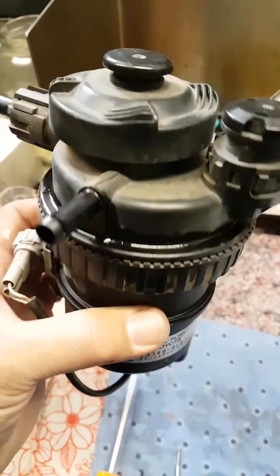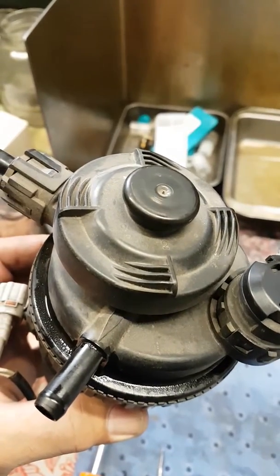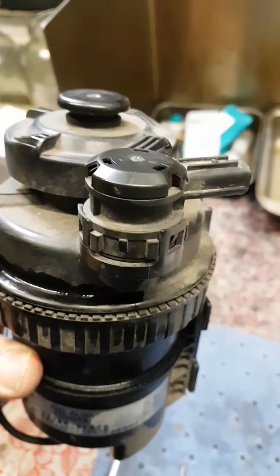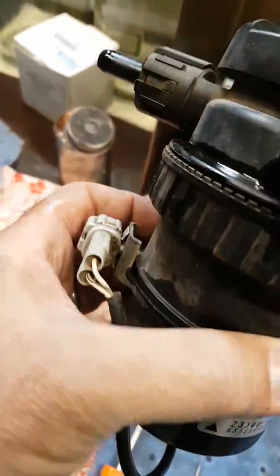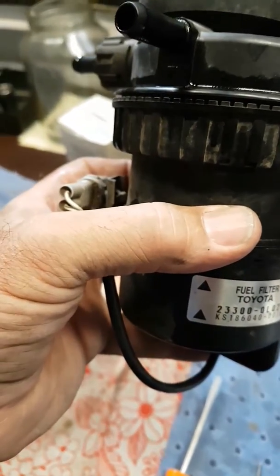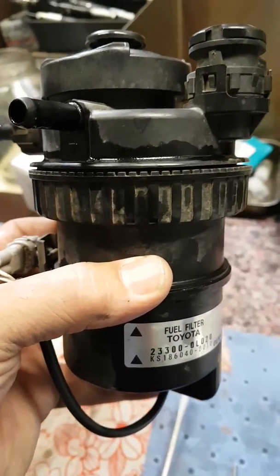Here's a genuine Toyota filter housing — a pretty jazzy one. I've got the hand primer for priming the fuel on top. There's a restrictive sensor here, which is a really good benefit when the filter gets heavily blocked or restrictive — you will have a light come on on the dash. There's another plug here and a sensor down the bottom of the filter that actually senses any water. It's a resistive sensor — there's no float — so when it gets resistance from the water in the fuel, it'll bring on a light.